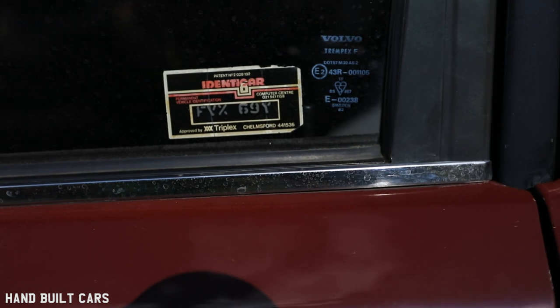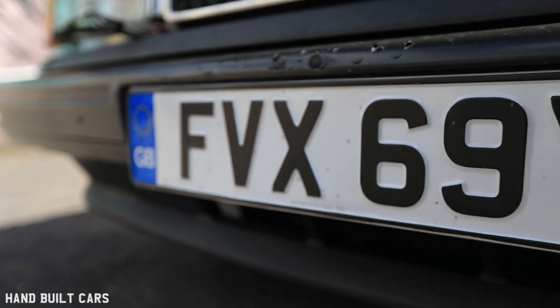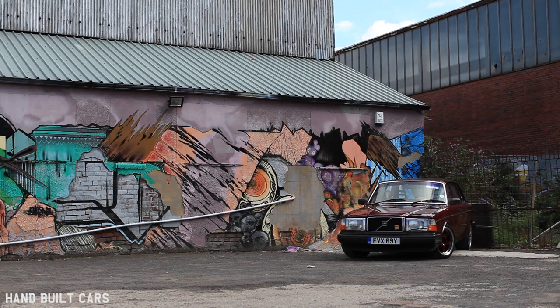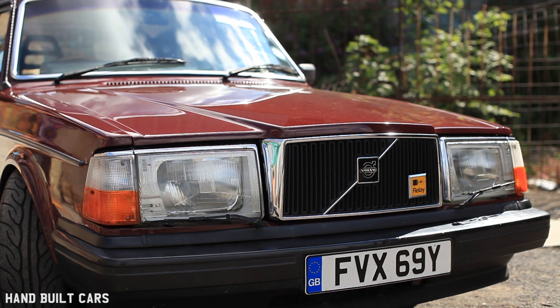The first Volvo I had was a '96 V70, and that's what started the interest. It had the 2.5 five-cylinder engine, which is just a great engine — made all the right noises and stuff. It was really fun to drive for a car of that size anyway, and then I was like, I want something rear-wheel drive and a bit cooler.